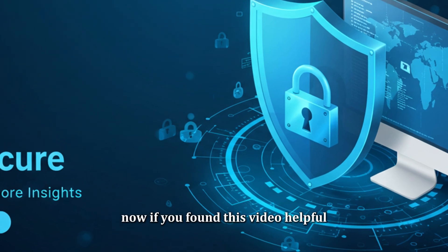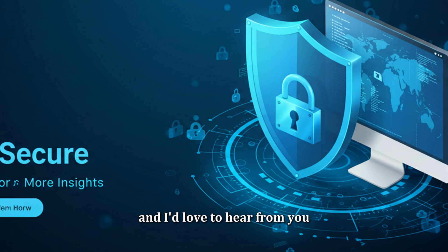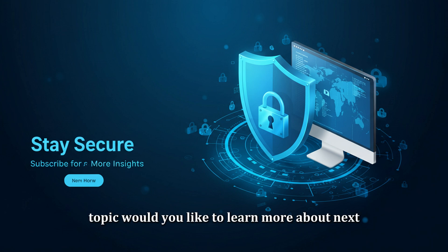If you found this video helpful, don't forget to like, subscribe, and hit the notification bell so you never miss out on more valuable tech insights. I'd love to hear from you — share your thoughts in the comments below. What cybersecurity or digital forensics topic would you like to learn more about next?